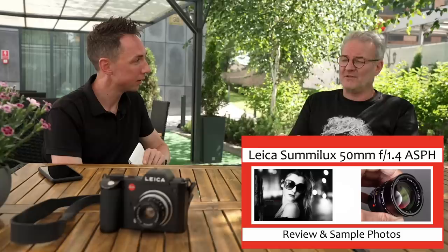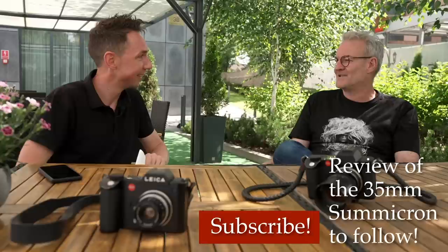I think it'd be the 75, the 50 Summilux 1.4 — the spherical, not the latest one, the previous one. And most likely the 35 Summicron. Which is this one?